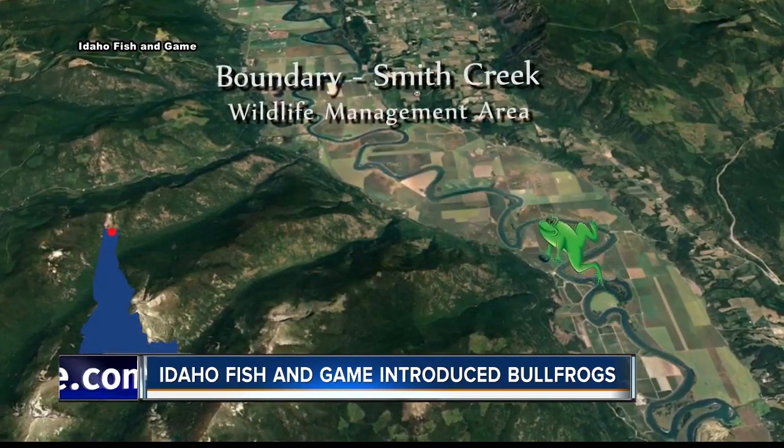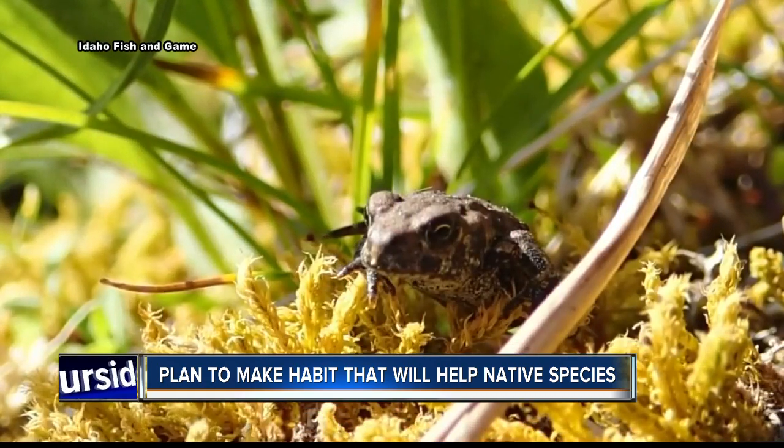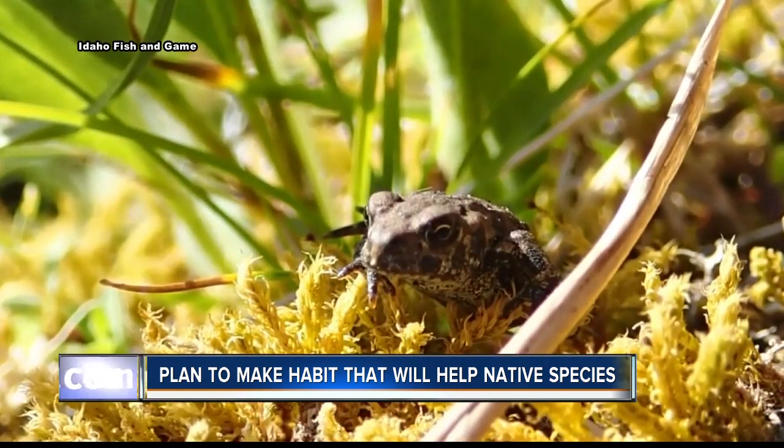Michael says working to stop the bullfrogs' northern migration is a temporary emergency measure. The long-term plan is to create habitat that will benefit native amphibians but will preclude bullfrogs from breeding.